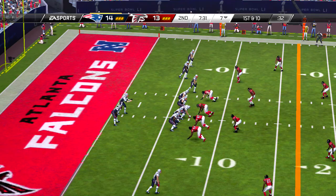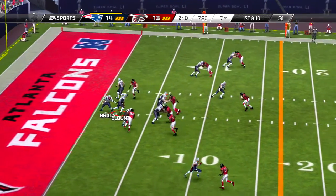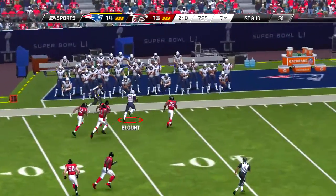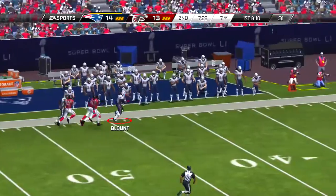Offense needs something here on second down — it is second and long. Here's the give. Nice play defensively, and it nets a loss.